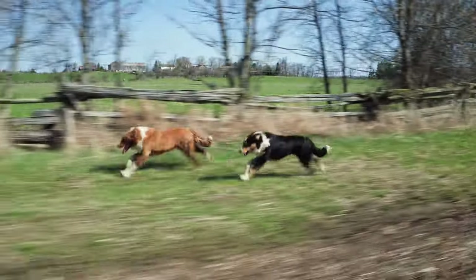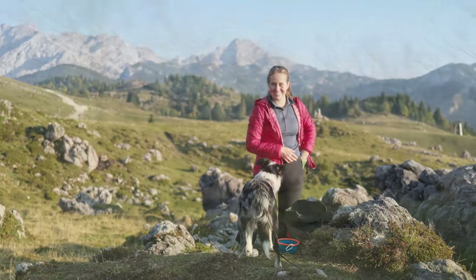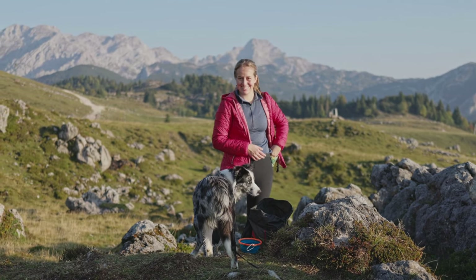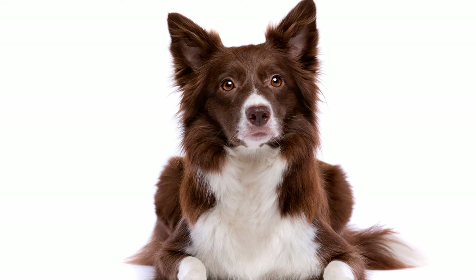The breed's intelligence and trainability made it popular among farmers and shepherds, and it quickly spread throughout the United Kingdom and Europe. In the early 20th century, the breed was recognized by the Kennel Club of England and the Scottish Kennel Club. Today, the Border Collie is recognized by major Kennel Clubs around the world.